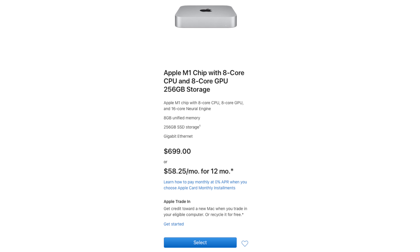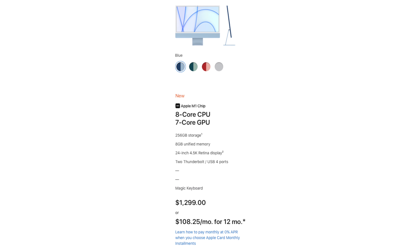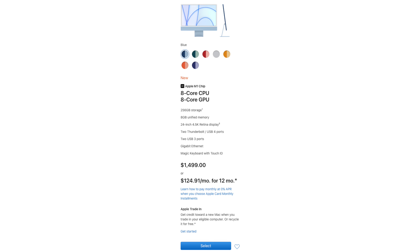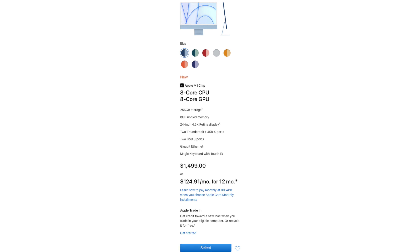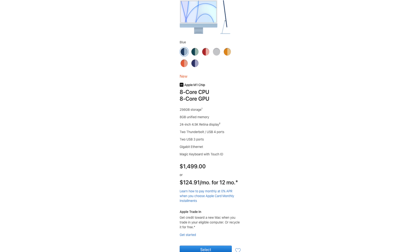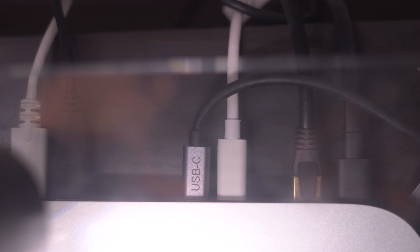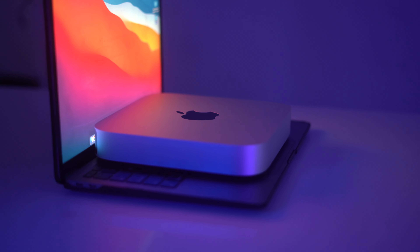The base model M1 Mac Mini comes with an eight-core CPU and eight-core GPU M1 chip at the $699 starting price, whereas the $1,299 iMac gives you an eight-core CPU but only a seven-core GPU. To get the equivalent eight-core GPU in the iMac, you have to spend an extra $200 for the $1,499 model. So if you already have a keyboard, mouse, and monitor, the Mac Mini at $699 is a huge value proposition to buy into the M1 ecosystem.